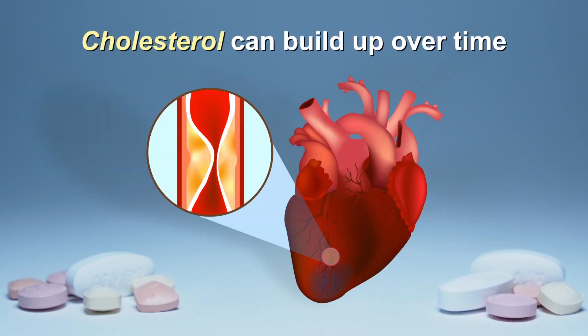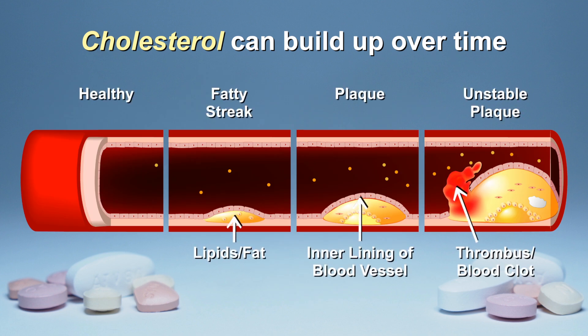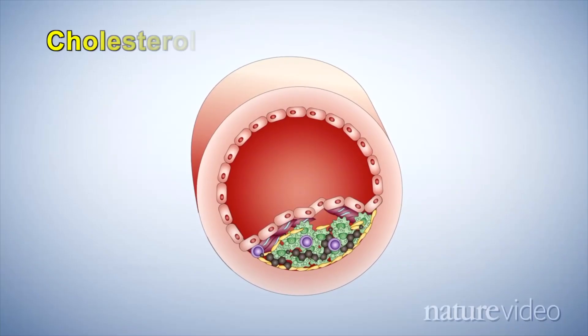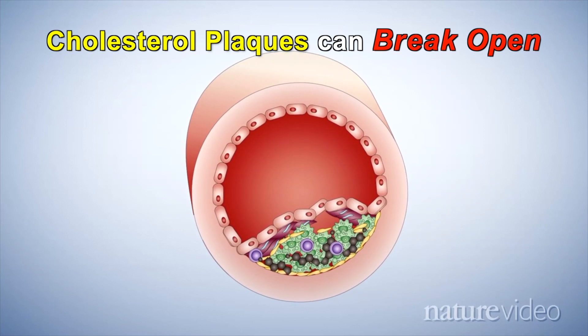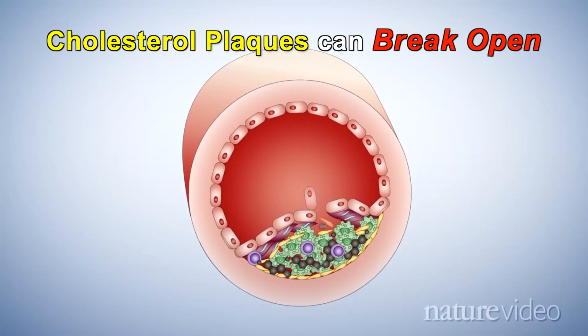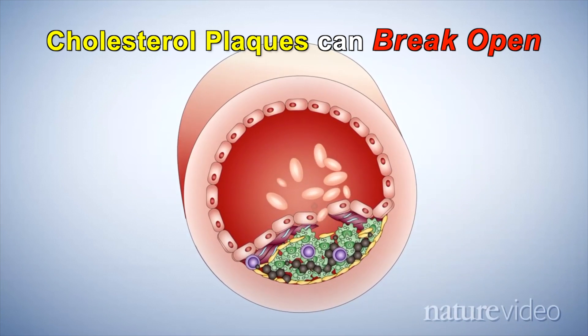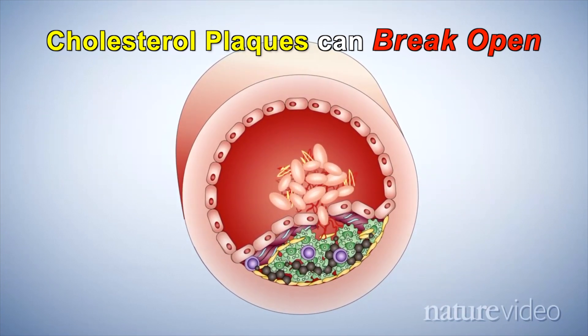In certain people, cholesterol can build up within the blood vessel walls, causing them to harden and narrow. This buildup of cholesterol is called plaque, and it often happens over a long time in a condition known as atherosclerosis. Many people do not become aware of this condition until there are significant blockages. Cholesterol plaques can get bigger over time, and they can also potentially break open in the vessel wall, exposing their contents to the bloodstream. Your body perceives this break like a cut and will form a blood clot within the vessel that could block the flow of blood.